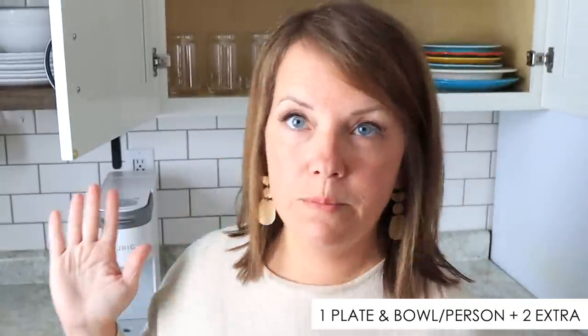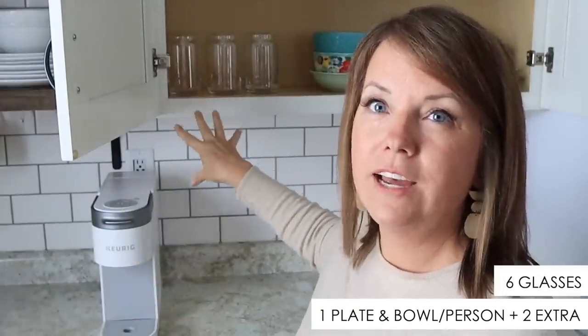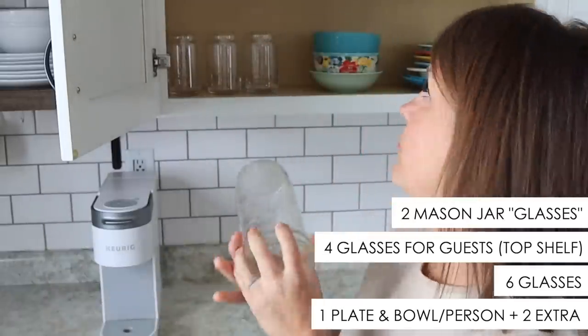And probably most fascinating to people is the number of dishes we have. We have one place setting per person — we have six people in our house — so a plate and bowl, plus two extras if we have company, making eight place settings total. We also have six regular-style glasses, and Tom really likes drinking from mason jars, so we have two of those out as well.